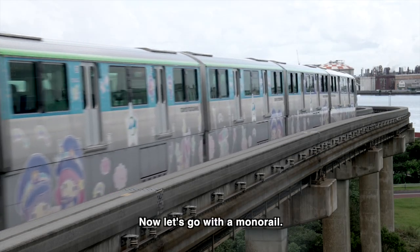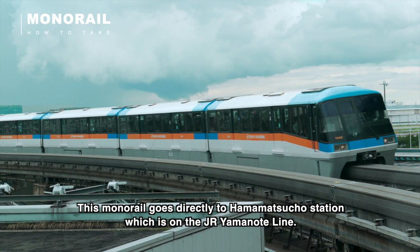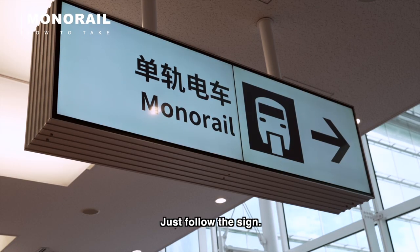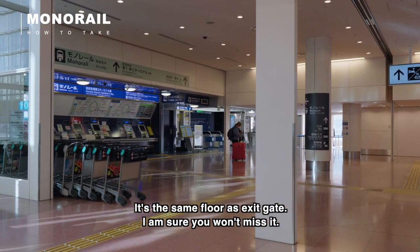Now let's go with the monorail. This monorail goes directly to Hamamatsucho station, which is on the JR Yamanote line. Let's go buy a ticket — it's on the same floor as the exit gate, so you won't miss it.